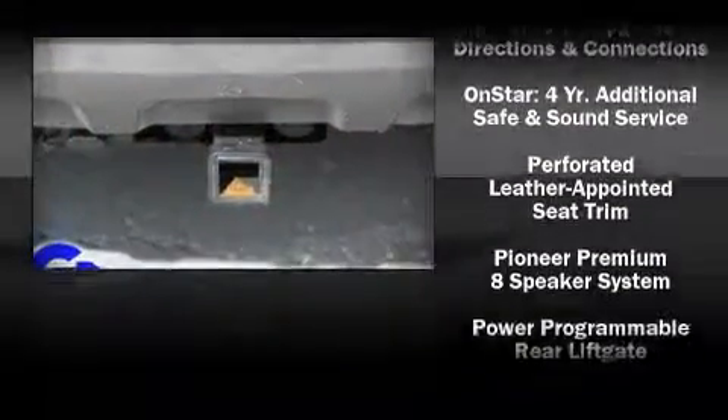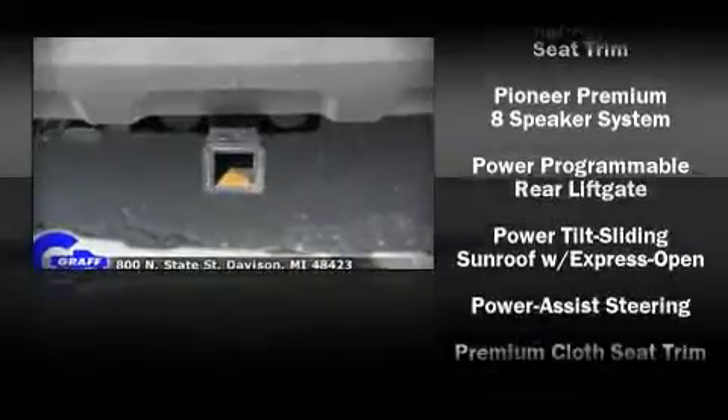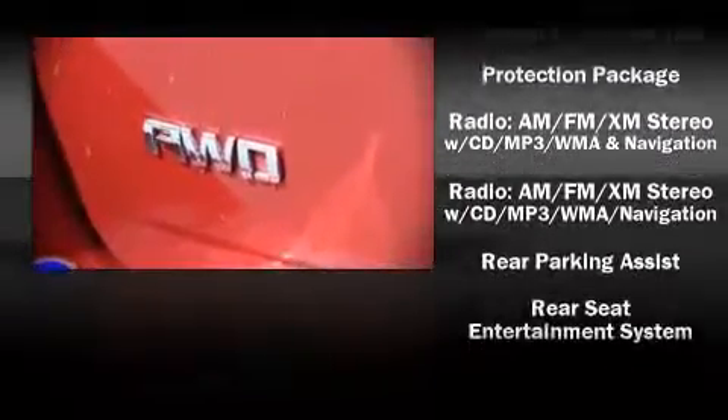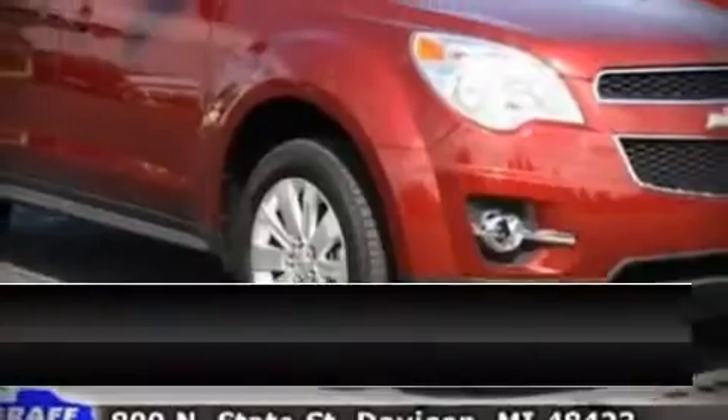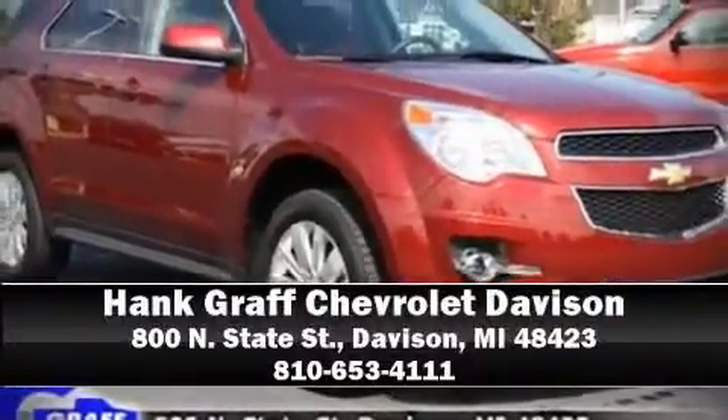Enjoy your favorite music via the stereo system, which includes a CD player with AM/FM radio and eight speakers enhancing the audio experience throughout the interior. We have a skilled and knowledgeable sales staff with many years of experience satisfying our customers' needs. Come on in and take a test drive.